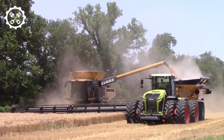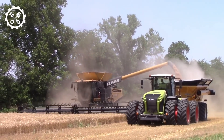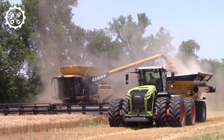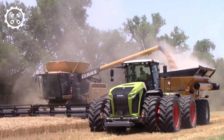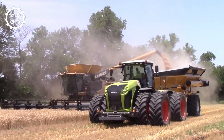Manufactured in the United States, the Gleaner S98 is an imposing combine harvester, stretching 28.3 feet in length and weighing 32 tons. Powered by a robust 471-horsepower engine, it can reach speeds of 26 miles per hour. Its exclusive component design provides superior efficiency, distinguishing it from smaller machines.